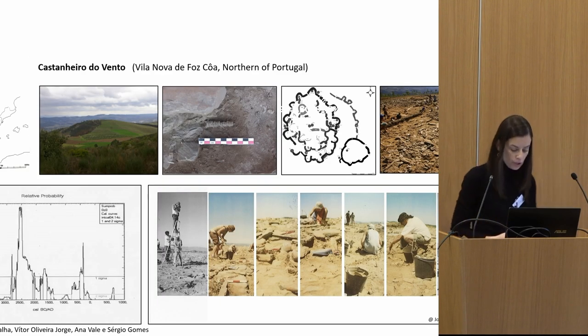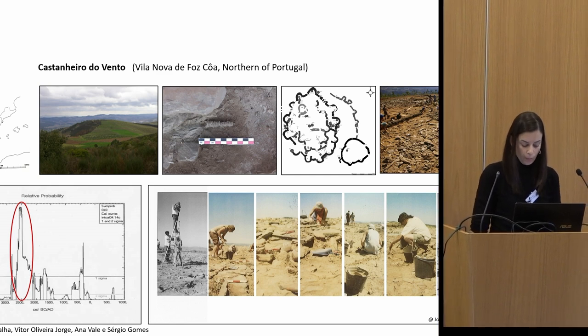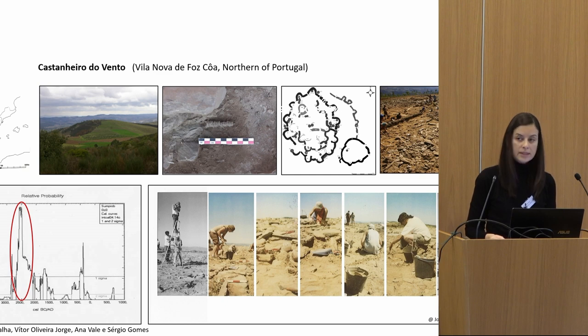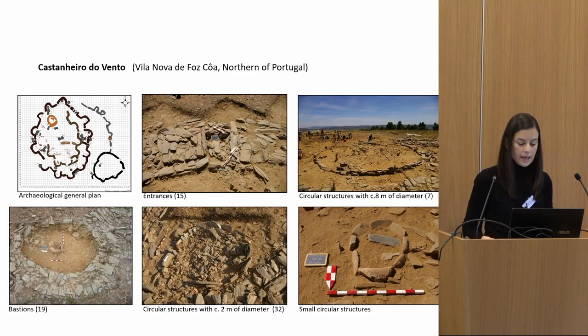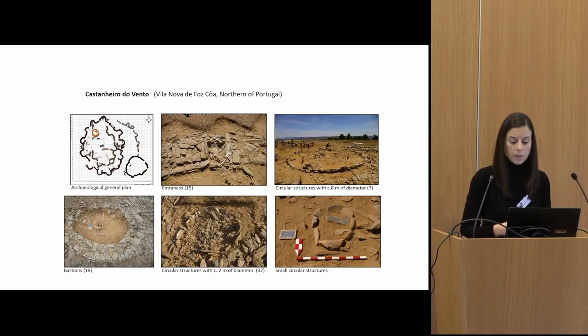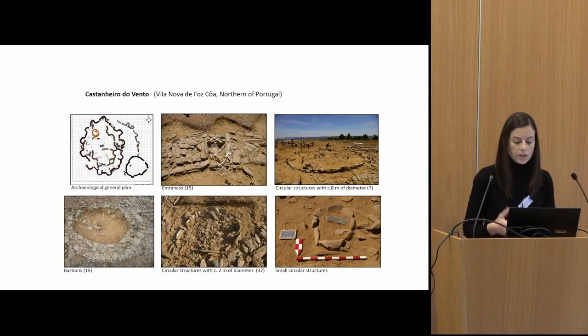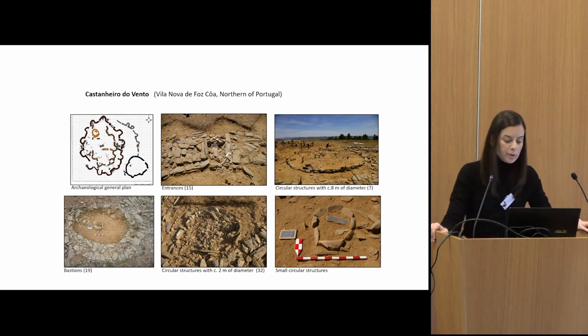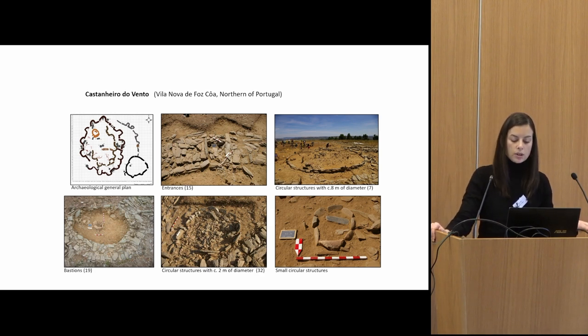Let me briefly introduce the site of Castanheiro do Vento. It is a walled enclosure with a broad chronology but with great construction and intensive use around 2500 BC. The site is located on a hilltop at an altitude of 730 meters and its site plan is defined by three lines of walls intersected by 19 entrances which delimit the inner precinct. The inner precinct and the areas between walls are punctuated by structures of circular tendency with different diameters. More than 40 structures have been identified, and the walls would have been built of earth embracing clayish soil and tree branches.